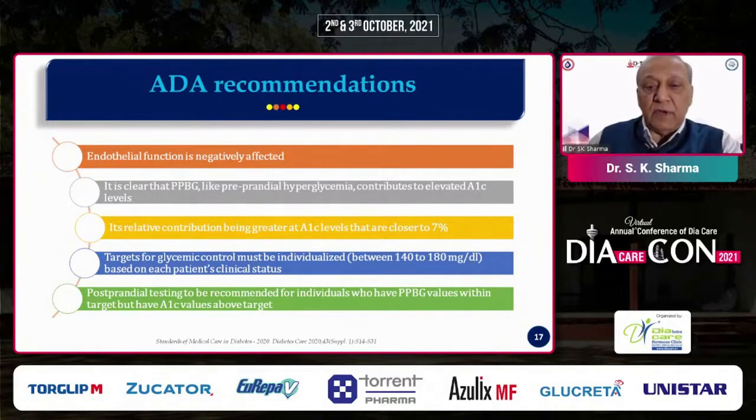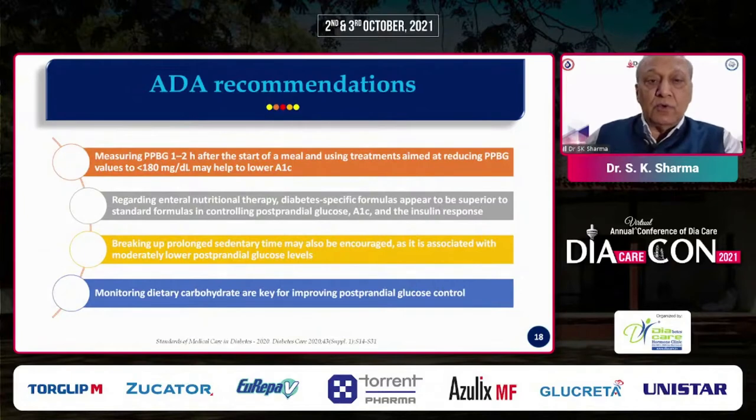Postprandial testing is recommended for individuals who have blood glucose within target but HbA1c is still high. Measurement of postprandial blood glucose one to two hours after the start of the meal, with treatment aimed at reducing it below 180 per ADA, is an important concept. Diabetic-specific nutritional formulas appear superior to standard formulas in controlling postprandial glucose, HbA1c, and insulin response. Diet should also be modified to address carbohydrate load, and breaking up prolonged sedentary time can moderately lower postprandial glucose levels.